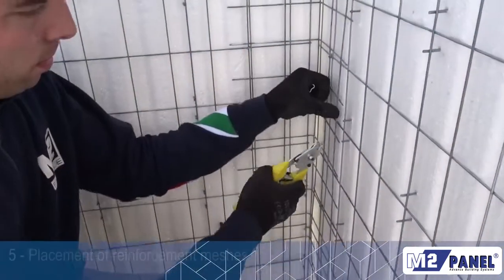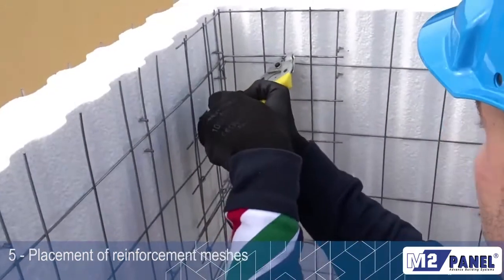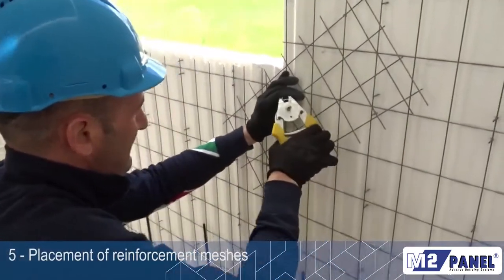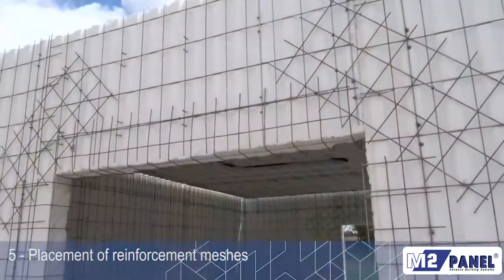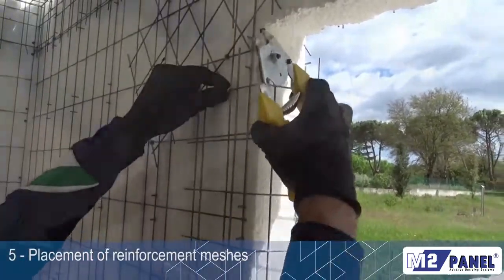All structural connections such as corners and joints, and all the most stressed parts, are reinforced with suitable portions of galvanized and electro-welded mesh for a better continuity among the walls. In areas with an elevated seismic risk or for specific structural problems, it is possible to add internal reinforcements.